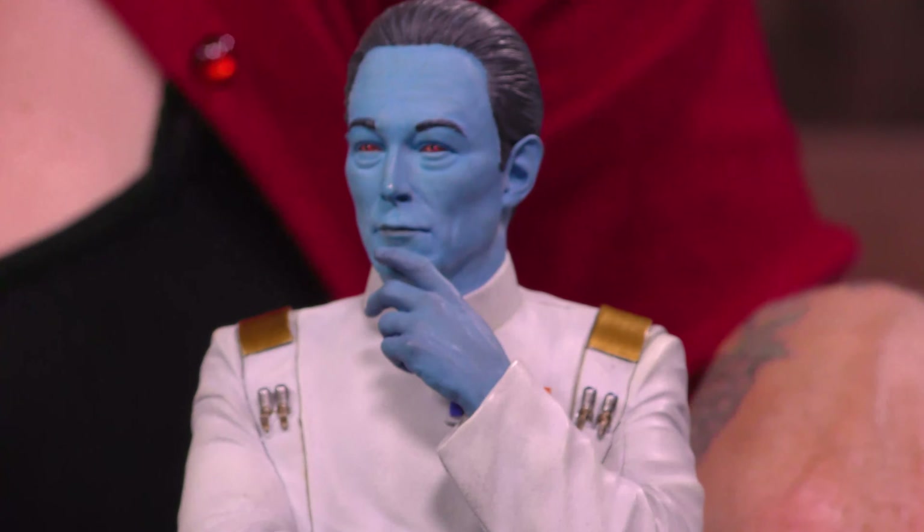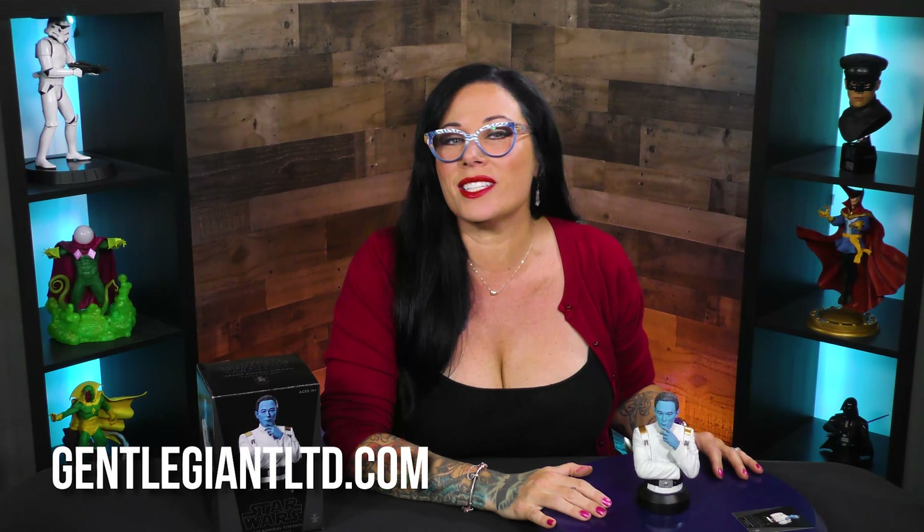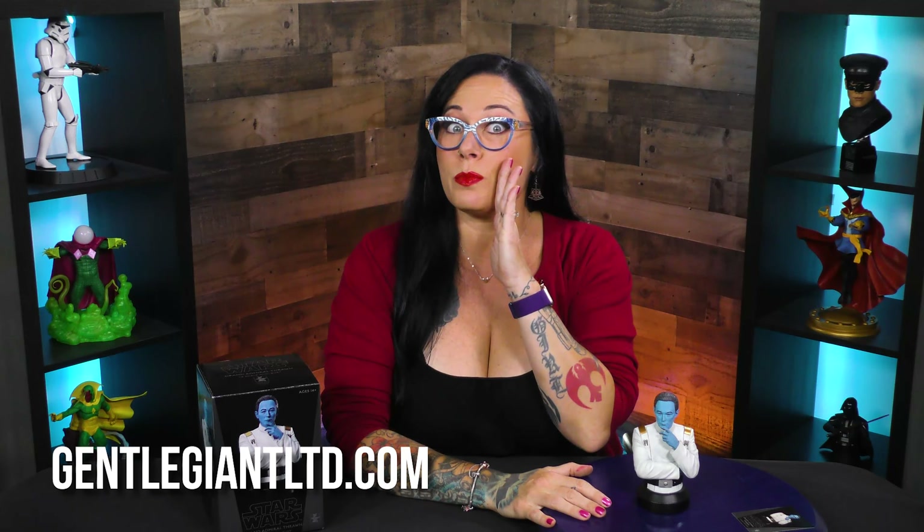The likeness, the paint application — this is just a really great sculpt. To find this, head over to GentleGiantLTD.com, and may the force be with you.